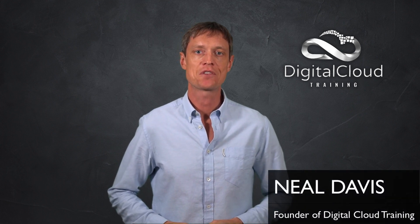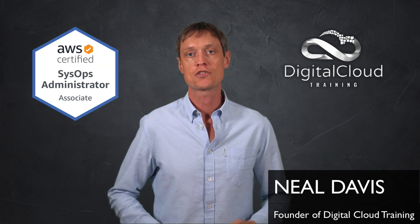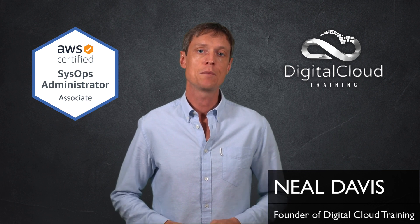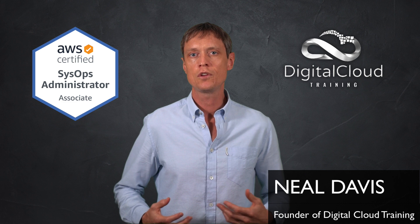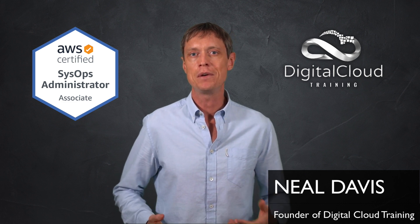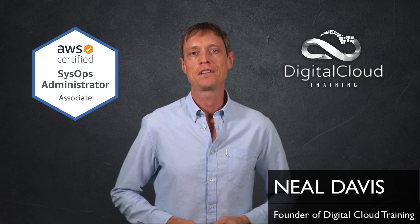Hi, this is Neil Davis from Digital Cloud Training. My students often ask me if it's worth taking the AWS Certified SysOps Administrator Associate exam. The reason why the question often comes up is because this particular certification has the reputation of being the hardest of the associate level certifications. I also think that students are perhaps less excited about it because development and solutions architecture are potentially a bit more interesting to many people.